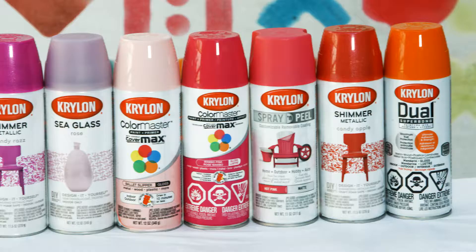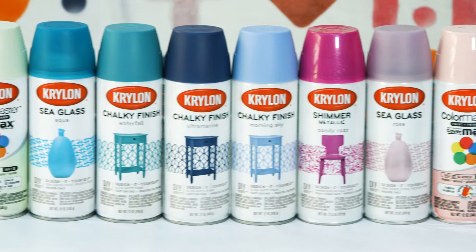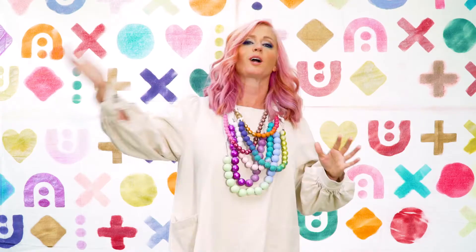I'm Tiffany Pratt and I'm a designer and a creative, and I have partnered with Krylon to create my own color collection. Can you believe it? It is colors and finishes beyond your wildest imagination — it's shimmers, it's flat, it's sea glass, it's all the things.